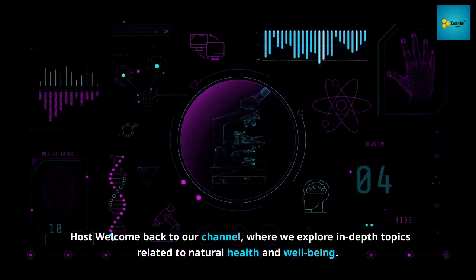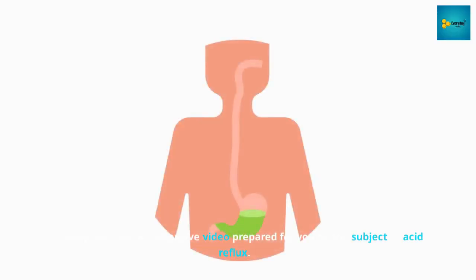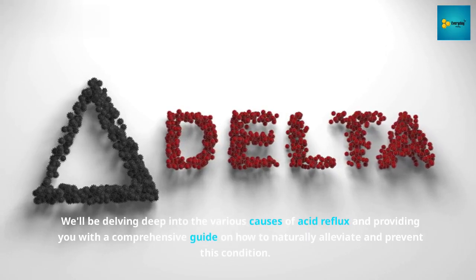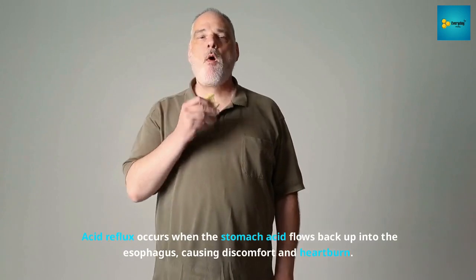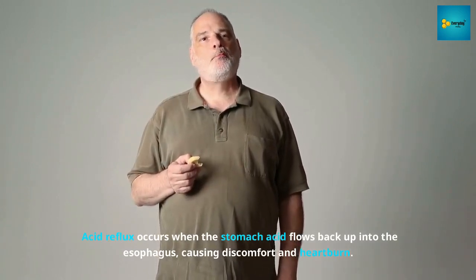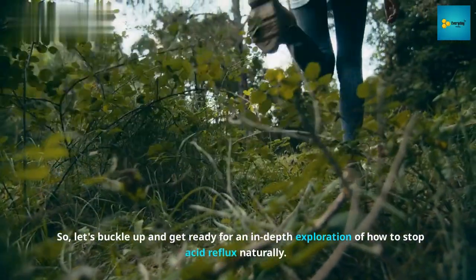Welcome back to our channel where we explore in-depth topics related to natural health and well-being. Today we have an extensive video prepared for you on the subject of acid reflux. We'll be delving deep into the various causes of acid reflux and providing you with a comprehensive guide on how to naturally alleviate and prevent this condition. Acid reflux occurs when stomach acid flows back up into the esophagus, causing discomfort and heartburn.